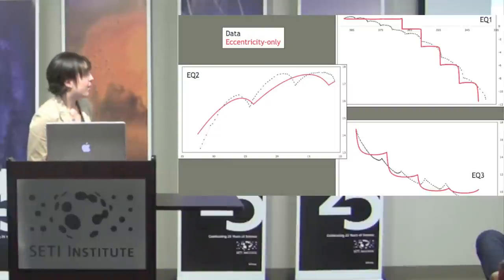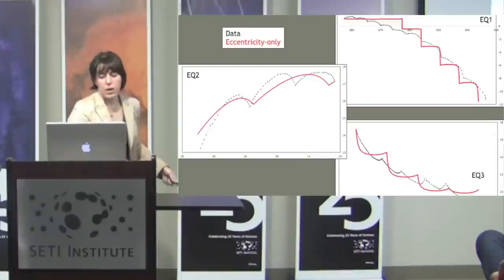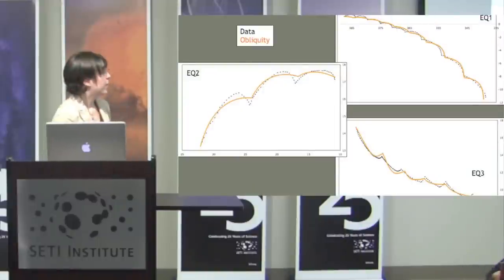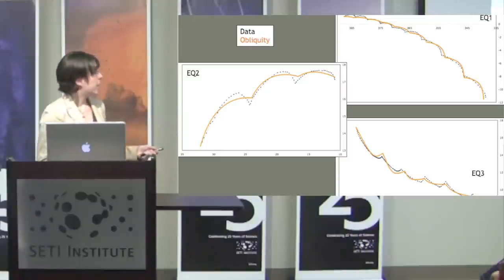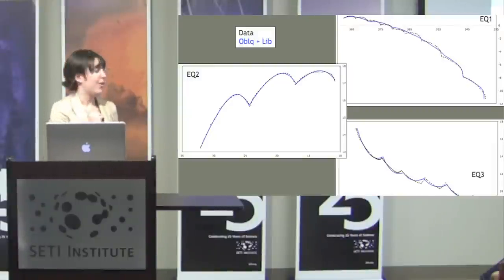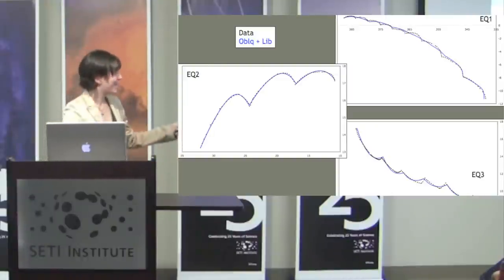For the equatorial cycloids: with only eccentricity, you only cross the equator going perpendicular — unlike what we see in EQ1. The other features fit very poorly. Adding obliquity gives something much better, with arcs that cross right through the equator. Adding physical libration on top of that gives a much better fit for EQ2 as well. Four years of my life for this plot.